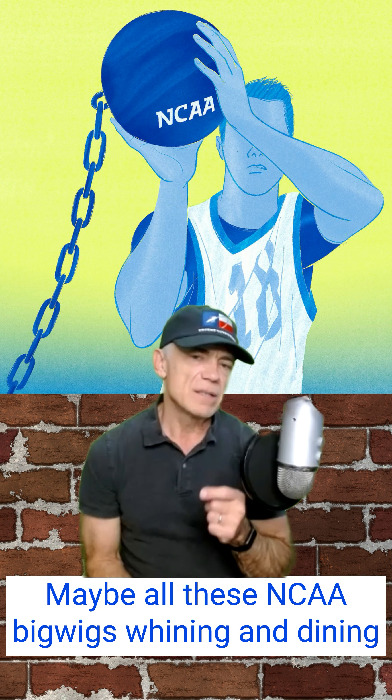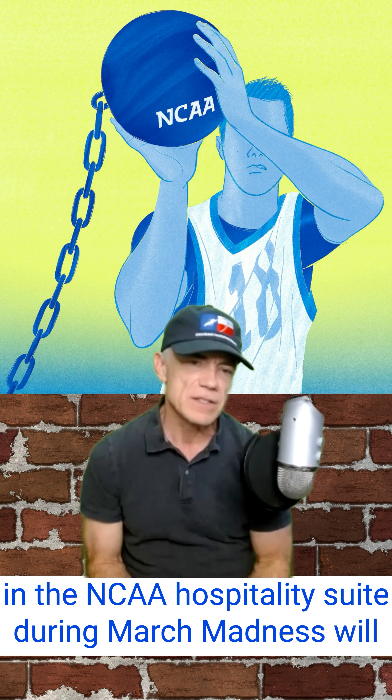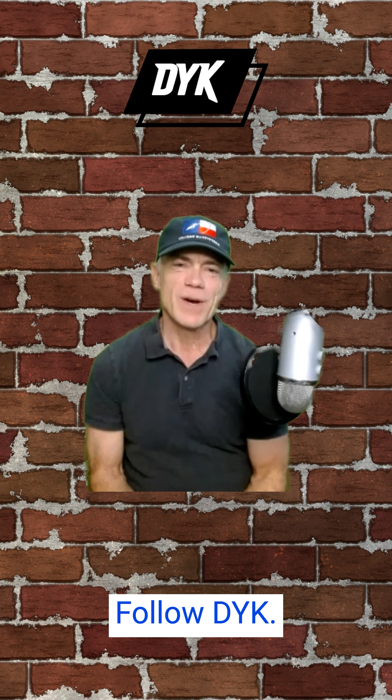Maybe all these NCAA bigwigs wining and dining in the NCAA hospitality suite during March Madness will take a minute to thank these extraordinary athletes who make their careers possible. Follow DYK.